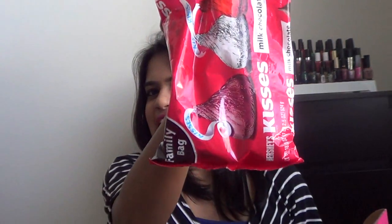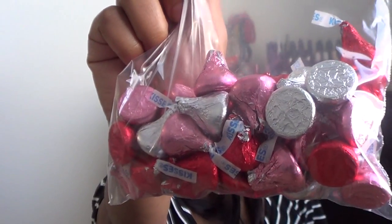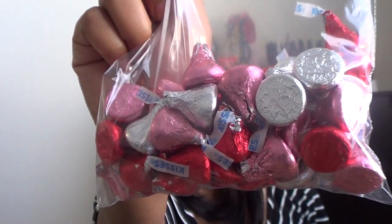This time the Influencer box came with a lot of amazing products, so let's dive right in. The first item is chocolates — and who doesn't love chocolate? These are my favorites from Hershey's: the Kisses. The packaging is silver, red, and pink, more on the lines of a Valentine's Day theme. So yeah, that's the first product.